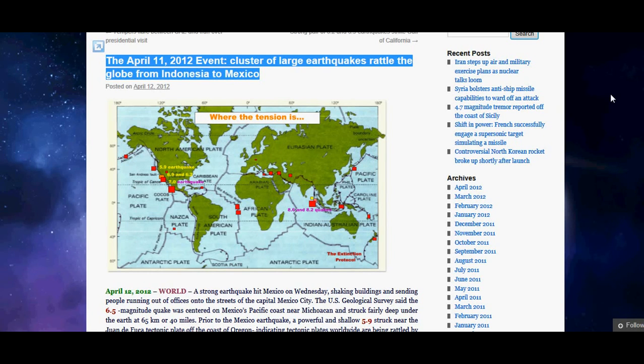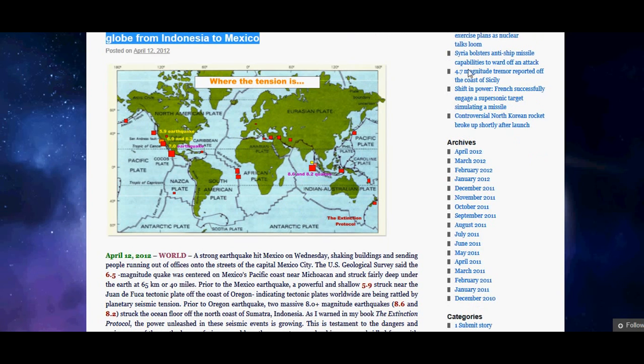I'm including a link here to a news article from Free Extinction Protocol dealing with these earthquakes. It's dated for April 12, 2012, and the title is 'The April 11, 2012 Event: Cluster of Large Earthquakes Rattle the Globe from Indonesia to Mexico.' I'll also include a link to this in the info box. They've included a picture diagram just as I did from GlobalIncidentMap.com, showing a map of all the earthquakes that rocked the globe that day on April 11, 2012.